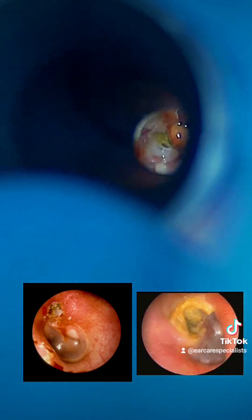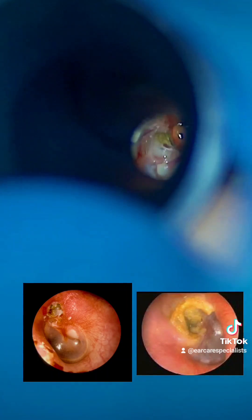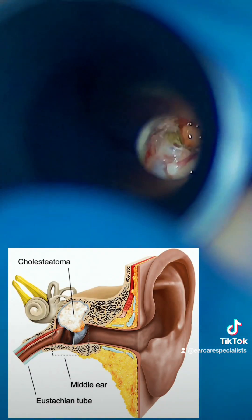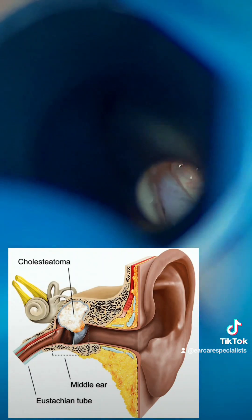A couple of other pictures here just showing what that looks like head on in the eardrum. It's usually in the attic region. You can see that quite clearly there through the microscope. It doesn't look very pleasant and it can cause hearing loss and tinnitus.